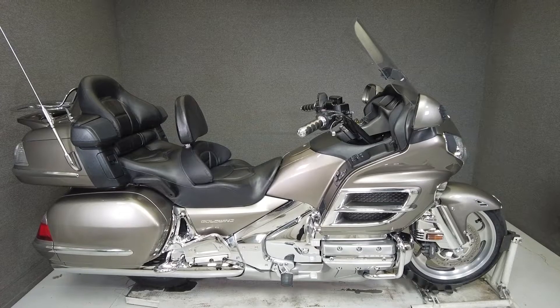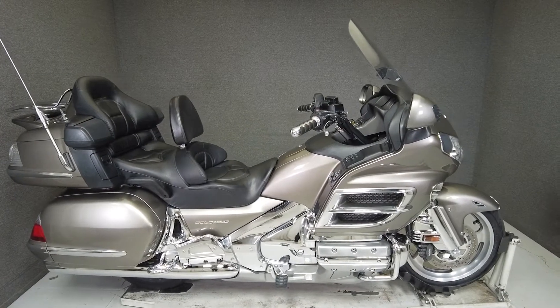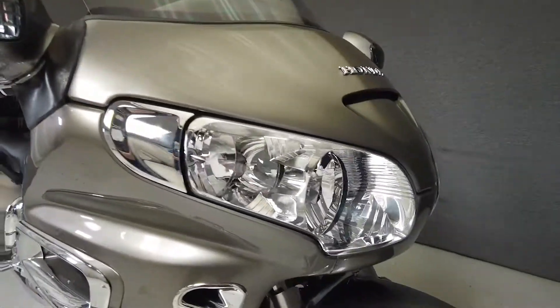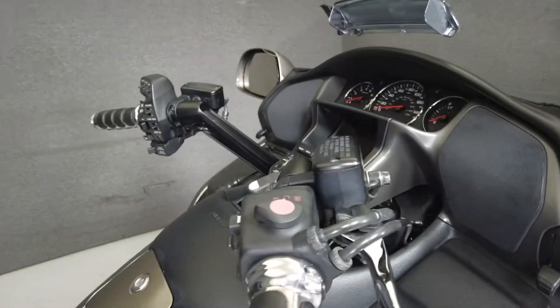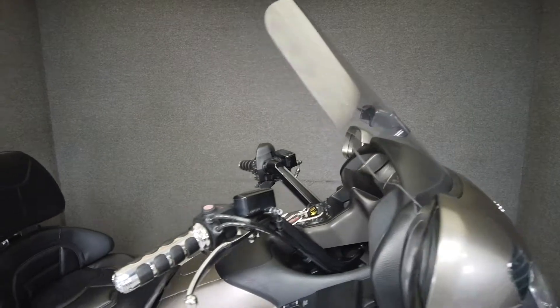Hey everyone, this is Keegan from National Power Sports. This 2008 Honda Gold Wing with 39,458 miles passes New Hampshire state inspection and runs well. It's been upgraded with the trunk spoiler with LED lighting, trunk luggage rack, curry and front fork lighting, curry and ISO grips, and passenger floorboard covers.